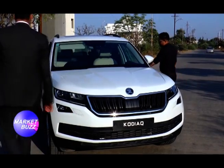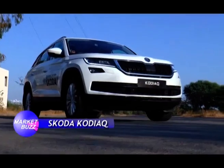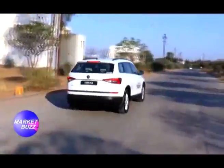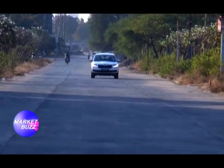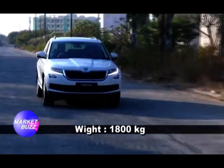After the interior examination, let's examine the performance. On the road, the Kodiaq has a great sense of security while driving. Its clever engineering has kept the weight at 1800 kilograms, which is quite light for its class.